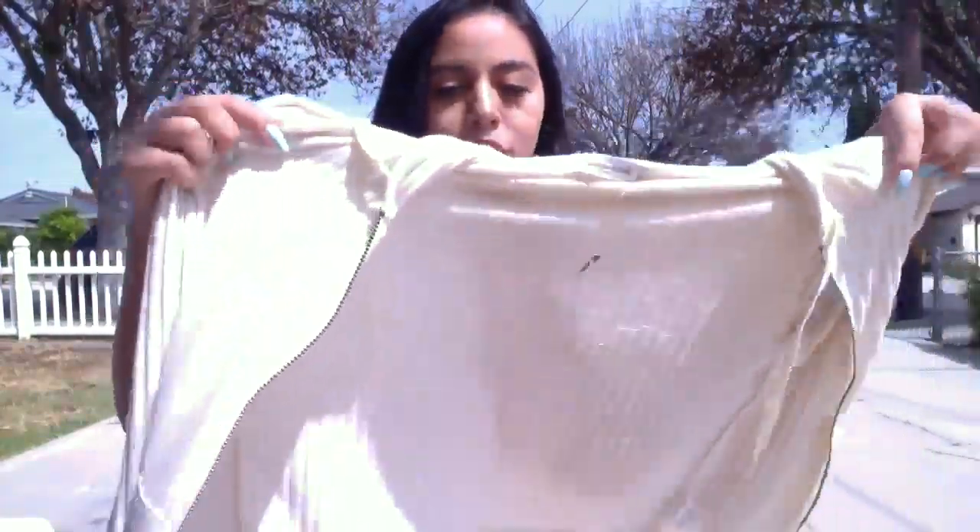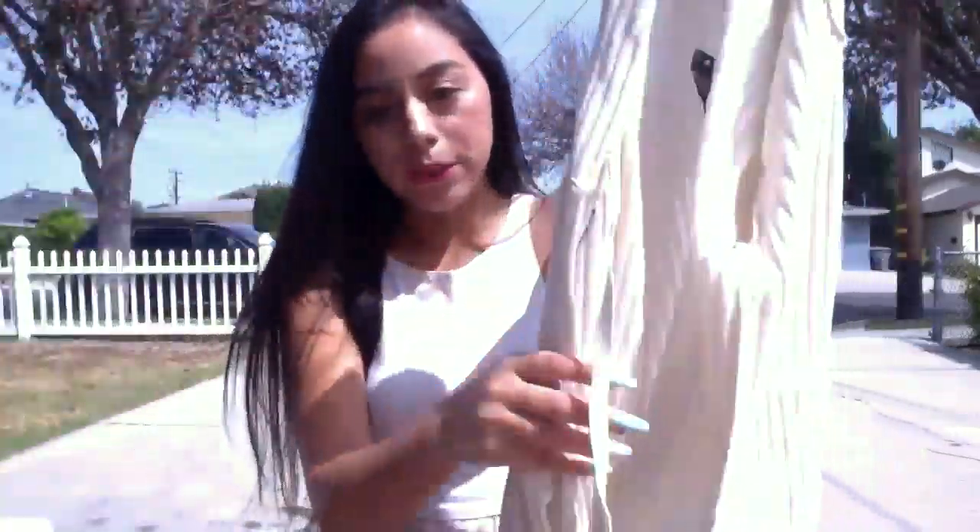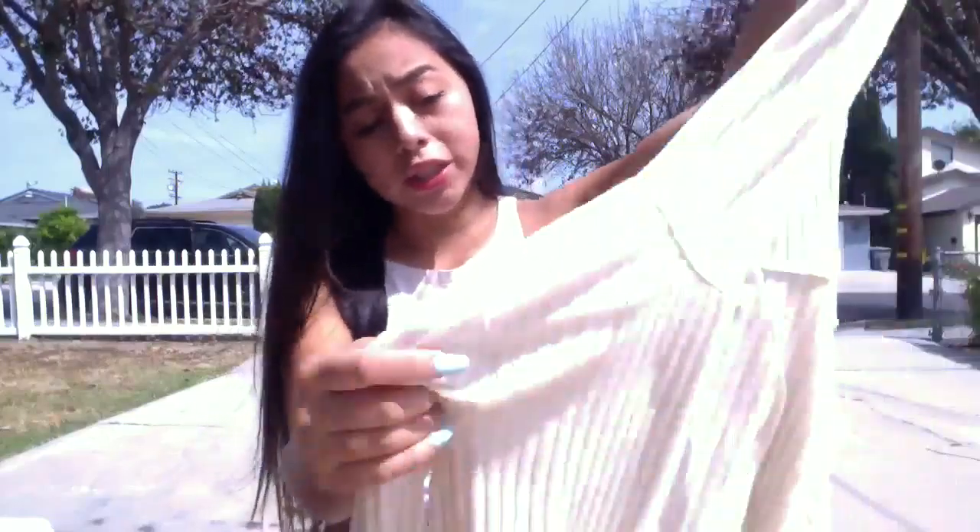Next, I went ahead and got this Abercrombie & Fitch ribbed sweater just because I don't have a white sweater — I don't know why, I lose all of them. Hopefully I won't lose this one because it's very lightweight, so I thought it'd be perfect for summer since I live in L.A. and it gets pretty hot. So yeah, just got that as well.